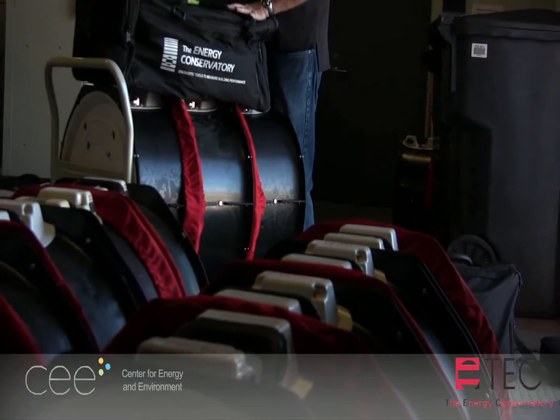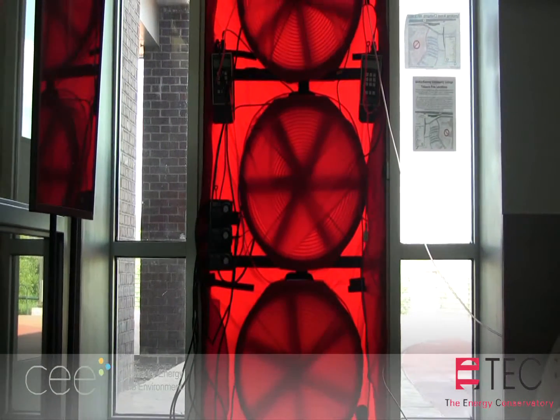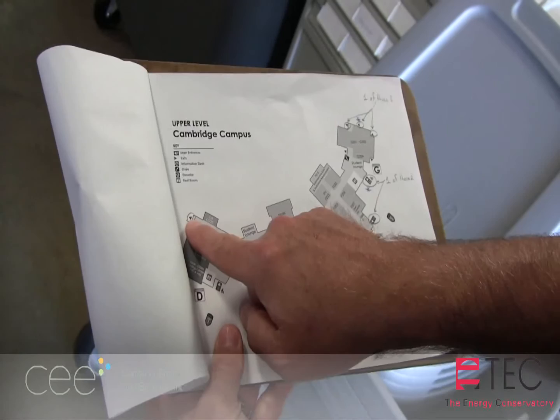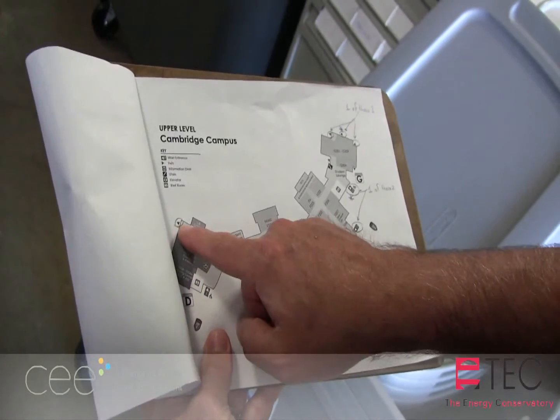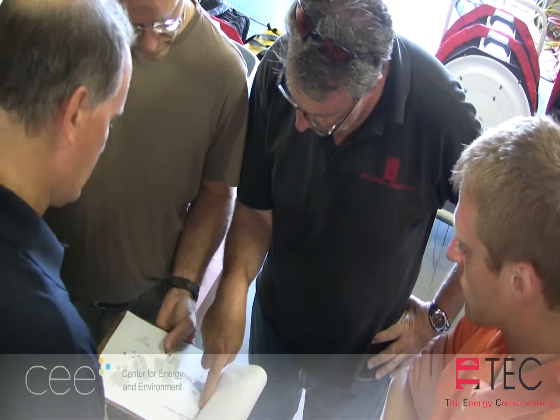The number of fans needed for an air barrier performance test is determined by the referenced air tightness specification or standard. Identifying fan locations that will provide effective pressure distribution is a necessary part of the setup. There are many details and logistics to consider.